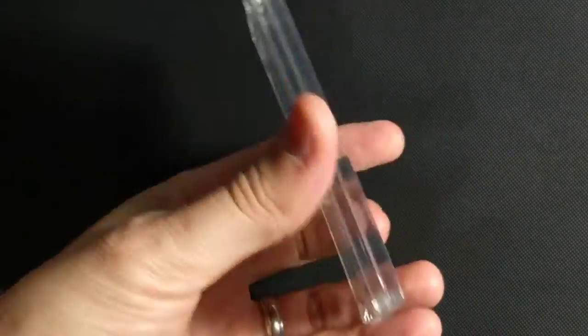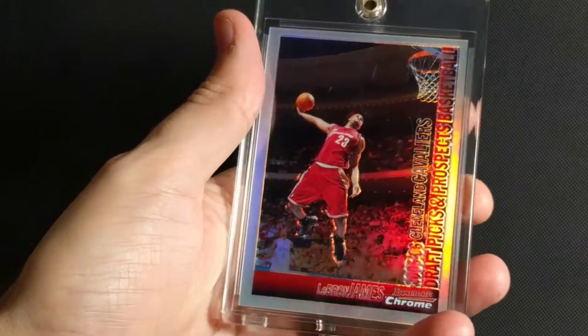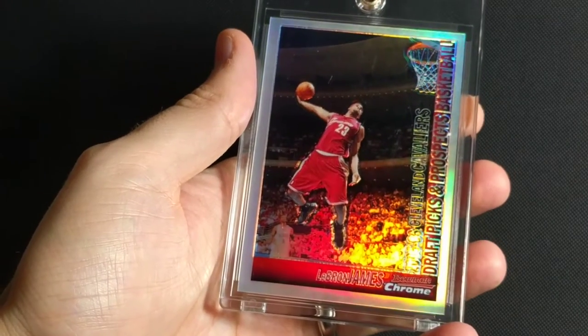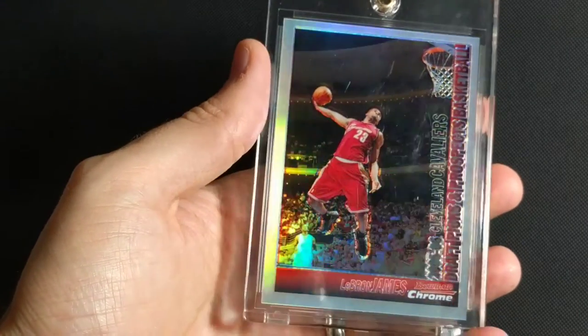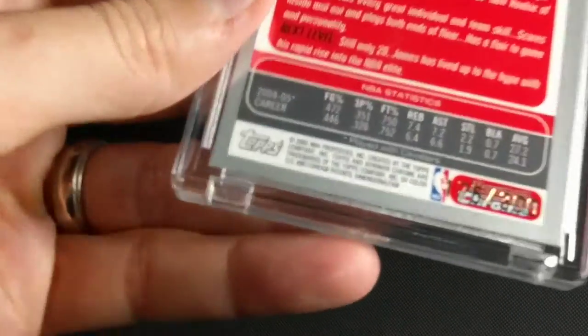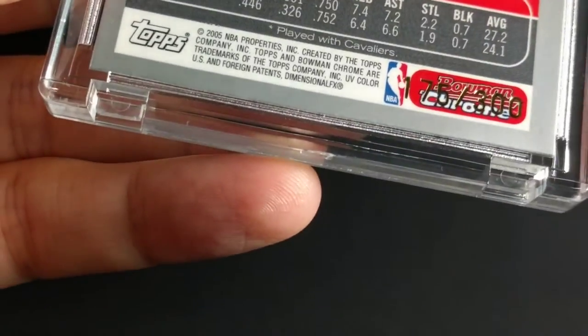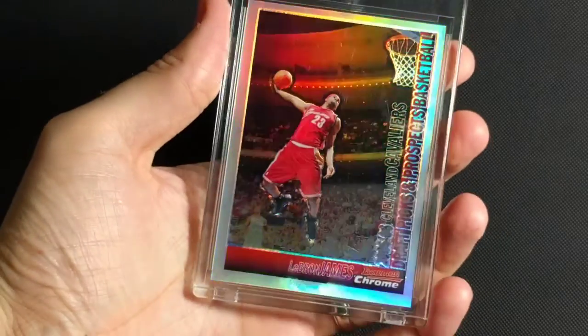This one is a 2004-2005 Bowman Chrome Draft Picks and Prospects. That's a really nice dunk he's going in for there — another great action shot. This one is numbered to 300. It's kind of hard to see because it's right on top of the Bowman Chrome logo. Regular Refractor.